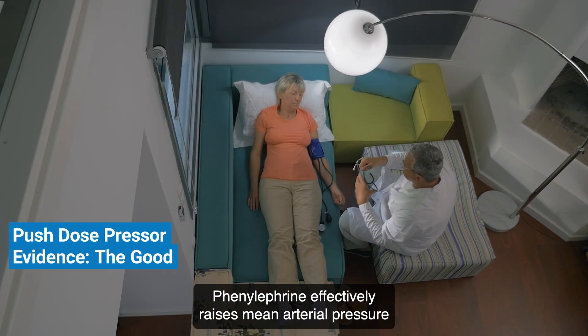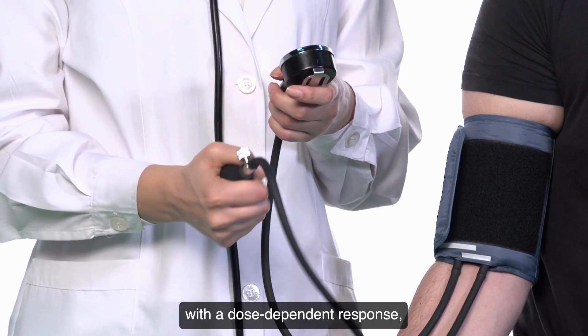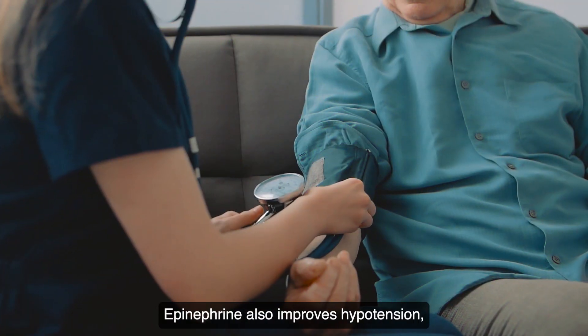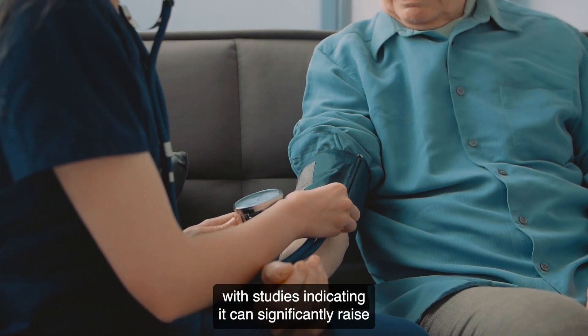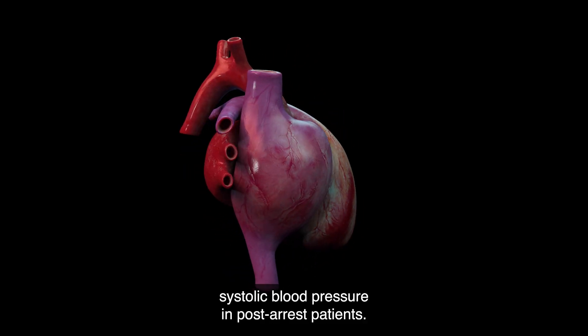Push-dose pressor evidence — the good. Phenylephrine effectively raises mean arterial pressure with a dose-dependent response, showing increases from 4 mmHg to 12 mmHg. Epinephrine also improves hypotension, with studies indicating it can significantly raise systolic blood pressure in post-arrest patients.